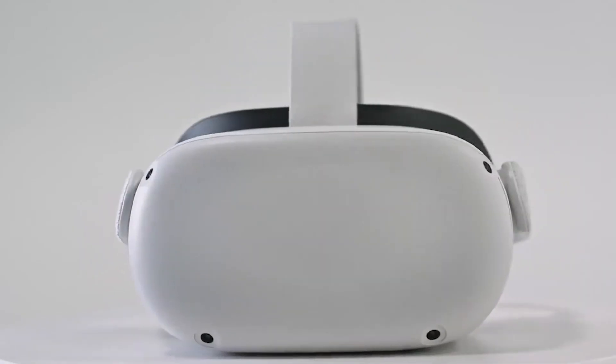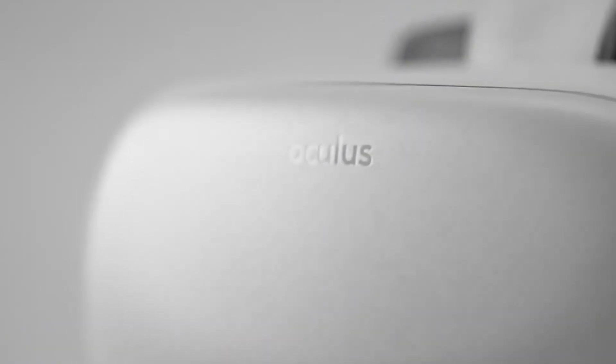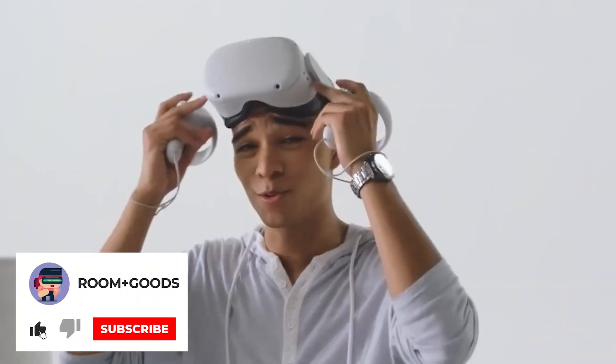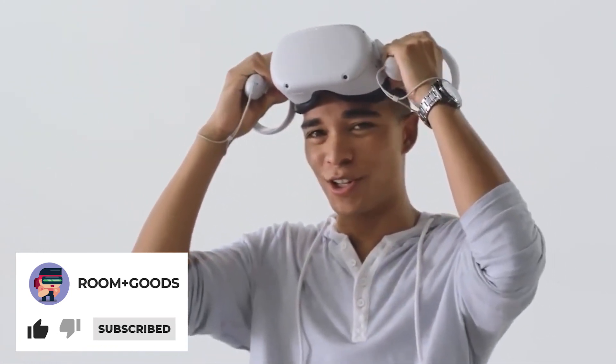The new Oculus Quest 2 is perhaps $100 cheaper than the Quest 1, but we won't have full confirmation of the price until Facebook Connect. But before we get into why it's actually cheaper, let's quickly look into the specs of the Quest 2.